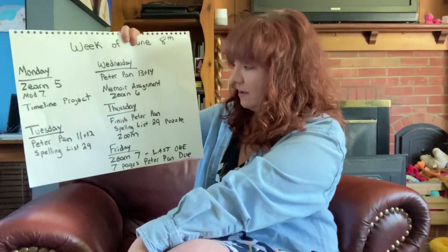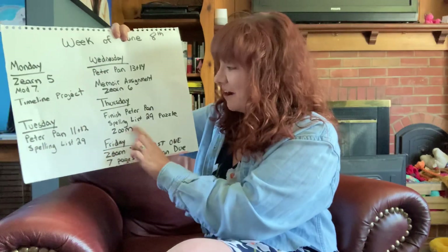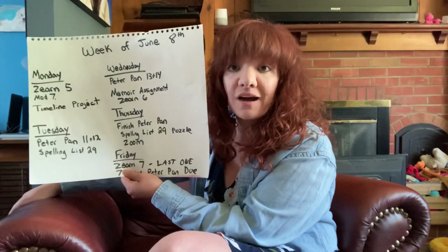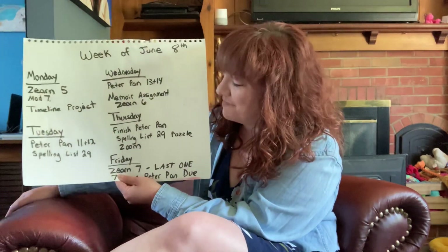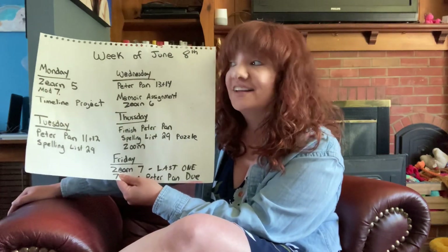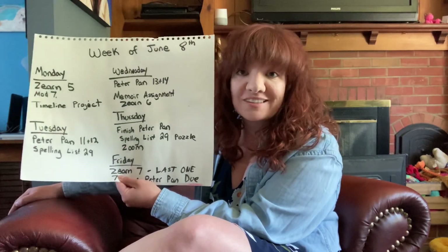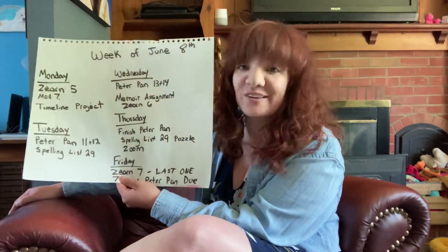Also on Thursday — sorry, Zurn Lesson 6 was Wednesday. So on Thursday, you're going to have your Zoom class meetup. We had a lot of fun at ours last week, so I hope you can join us for the Zoom meetup this week. Remember, that's just optional — it's just to see your faces and enjoy each other's company for a little bit of time.